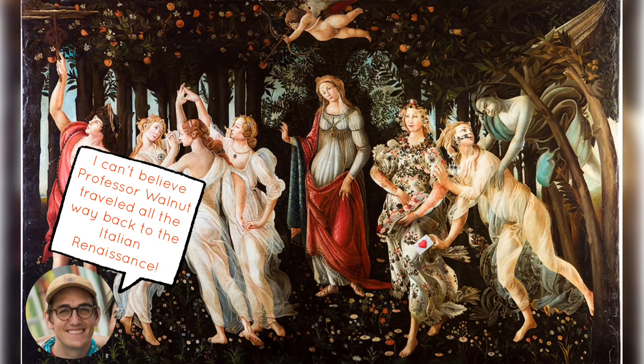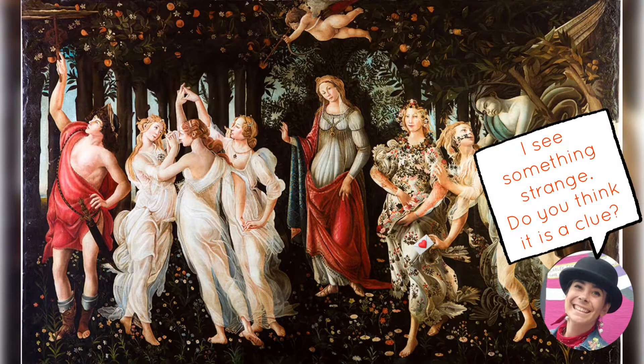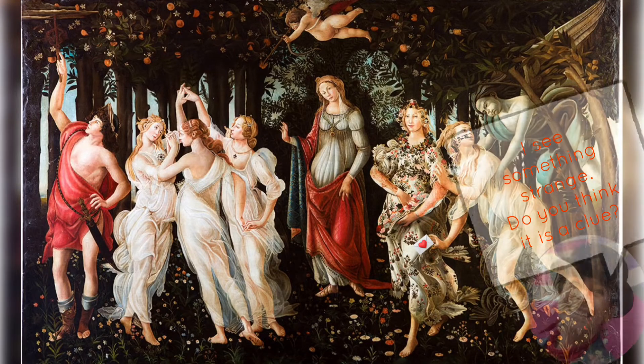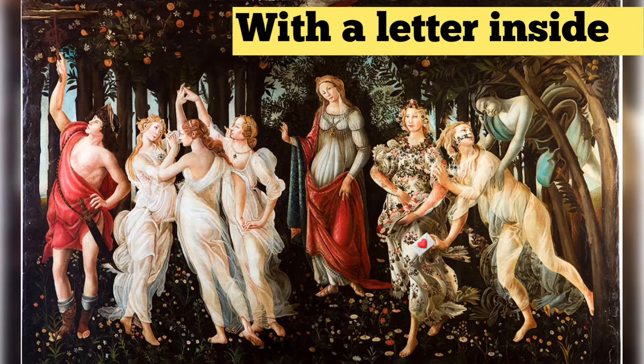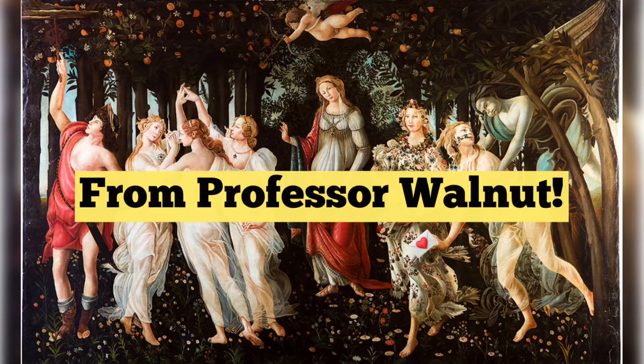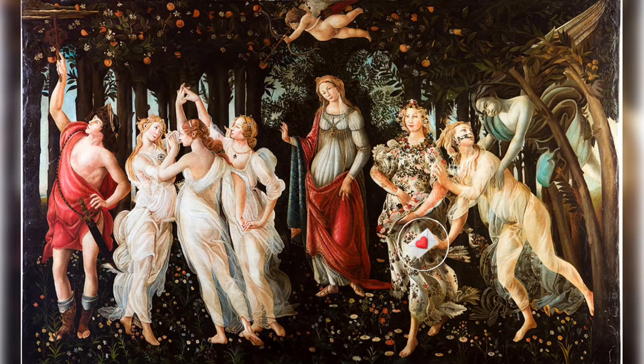Sandro Botticelli's Spring! I can't believe Professor Walnut traveled all the way back to the Italian Renaissance! I see something strange! Do you think it's a clue? It's an envelope! With a letter inside! From Professor Walnut!